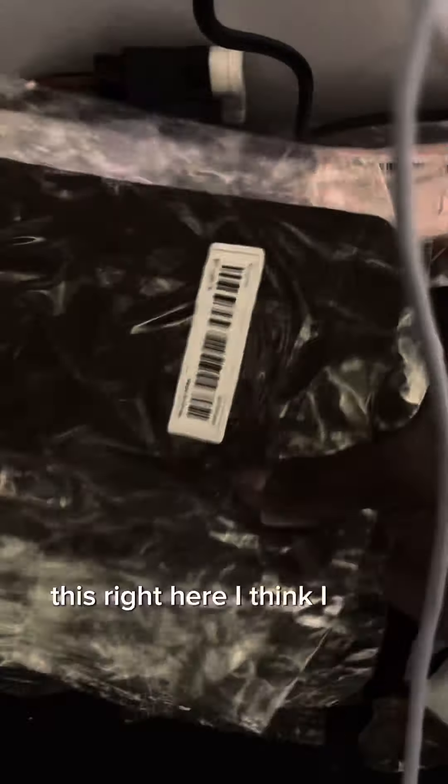These right here — I didn't get anything like this before. This right here I think I had like 28 cents a piece. So that's it.